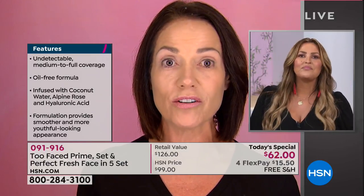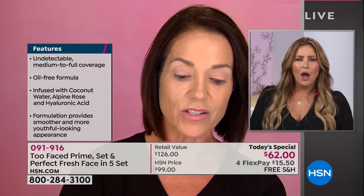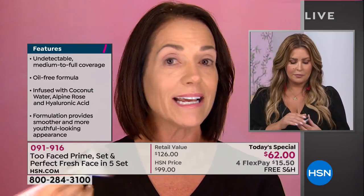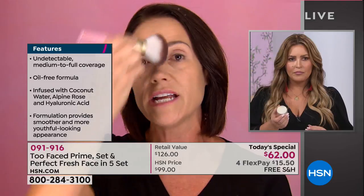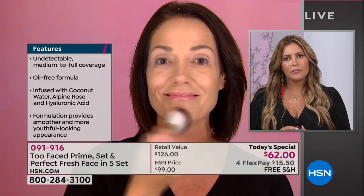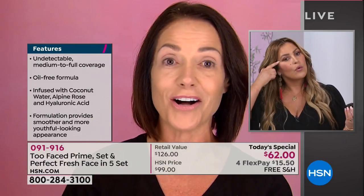Look at my skin though. It covers everything. It looks beautiful. It doesn't look like I have makeup on, I don't think. The setting powder is next. I'm just going to take a tiny little bit of that, brush it all over my skin. That's going to set this foundation for me so that I can have beautiful, flawless skin all day long. I love how it doesn't settle in your fine lines.